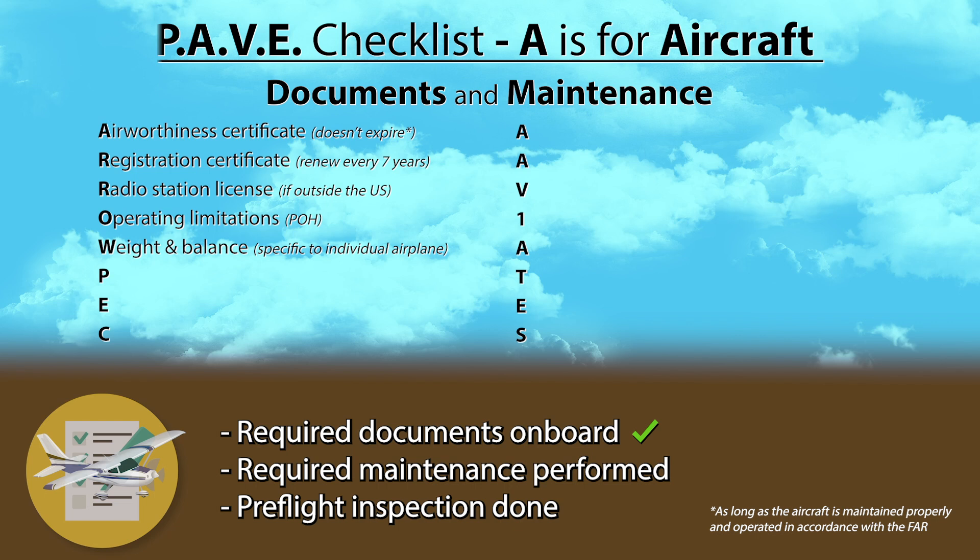Always calculate your weight and balance before each flight to make sure you aren't overweight or outside the envelope — I will probably make a separate video to go over how to do this. P is for Placards. Look for those on the dashboard inside the cockpit; they list additional operating limitations in accordance with the POH. E is for External Data Plates. Look for those on the aircraft fuselage or empennage — that's also where you will find your plane's serial number. C is for Compass Deviation Card; look for it next to your magnetic compass if you have one.